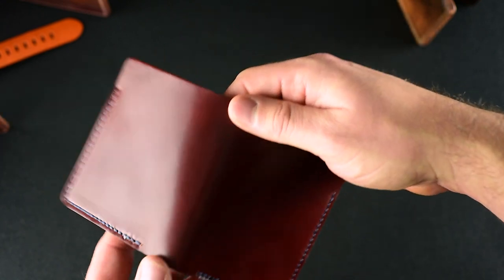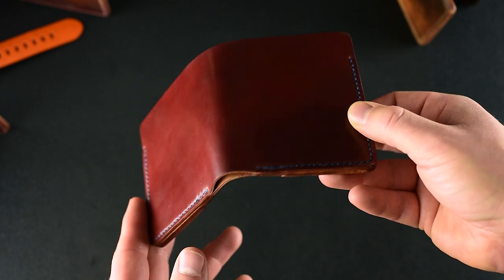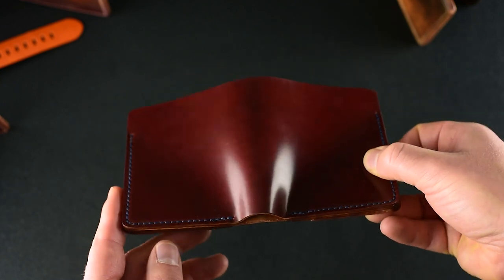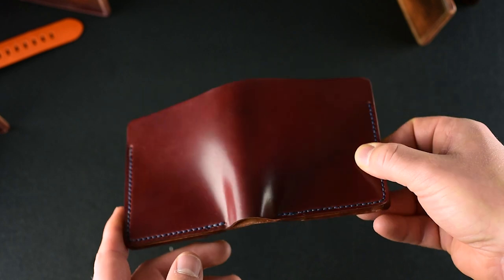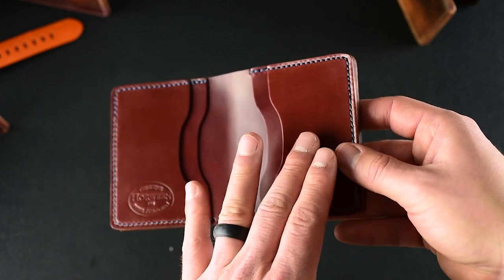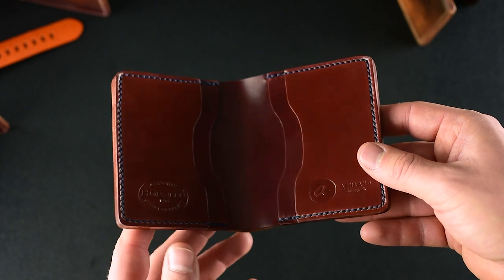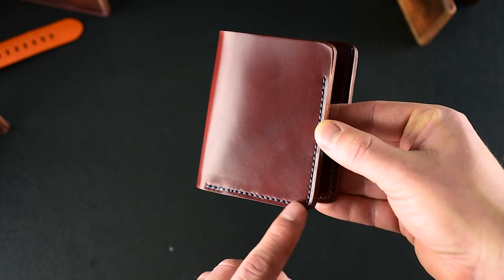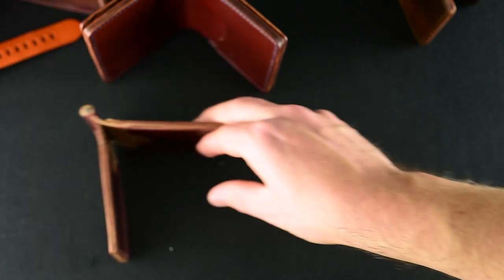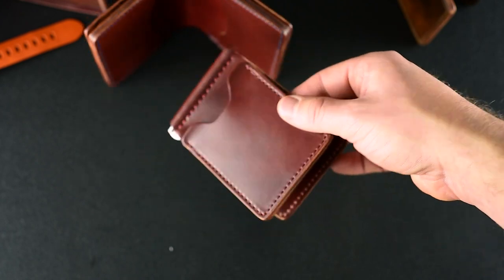You can find these private stock wallets on the flash sale page of our website, where you'll also be able to use our current holiday coupon code for 10% off on any of these. I think they're all really special, but I've got to go back to this Tall Tony — I really enjoy it for that clean look on the outside and that simple clean look on the inside. There's something magical about this continuous color of shell cordovan on the inside of the wallet, topped off with that complementary navy hand stitching. I hope you enjoyed looking at these with me — thanks for checking it out and take care.